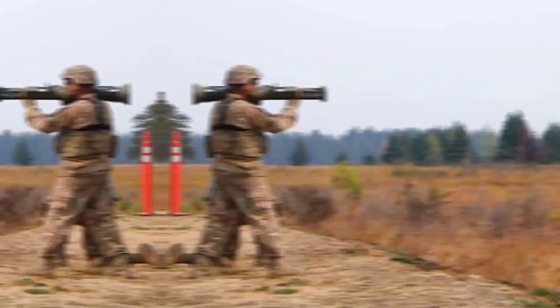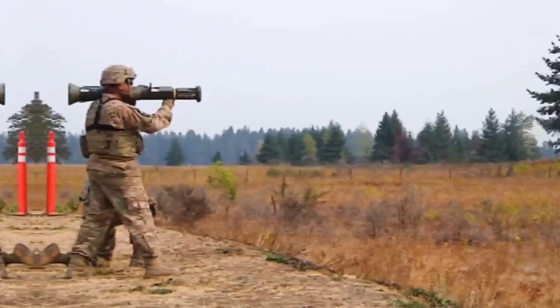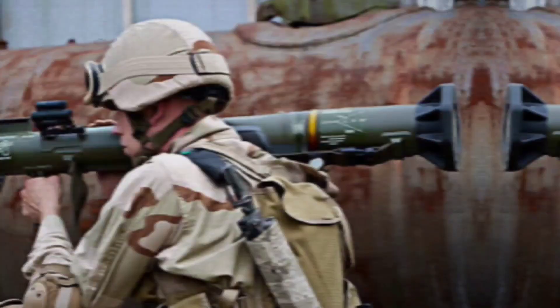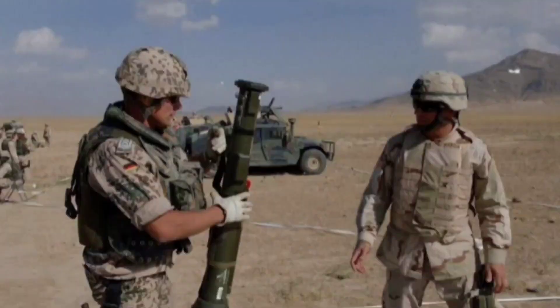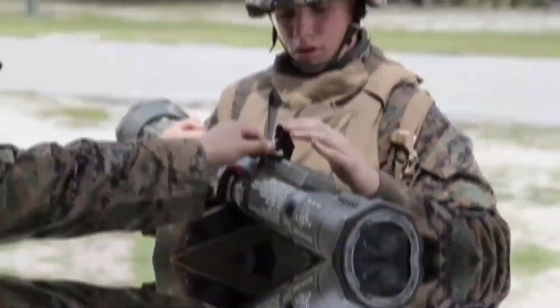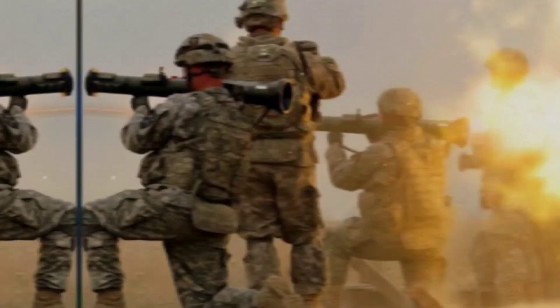The AT-4 is an unguided, single-shot, recoilless smooth-bore anti-tank weapon developed by Saab Bofors Dynamics in Sweden. The AT-4 has been a huge success for Saab, and it is now one of the most widely used light anti-tank weapons in the world. The AT-4 is designed to provide infantry units with the means of destroying or disabling armored vehicles and fortifications, albeit ineffectual against today's main battle tanks. The launcher and projectile are pre-packaged and issued as a single unit of ammunition, with the launcher being discarded after each use.